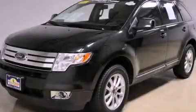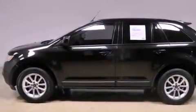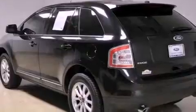This is a certified pre-owned 2010 Ford Edge — functional utility for a modern lifestyle. It has a 3.5 liter six-cylinder engine and an automatic transmission.